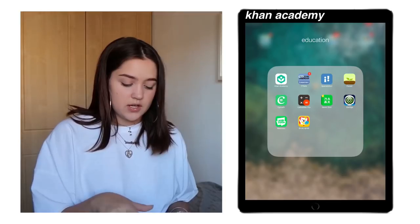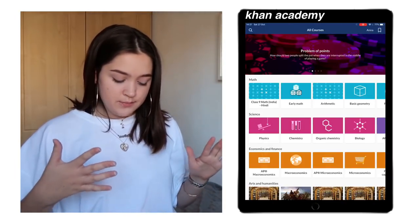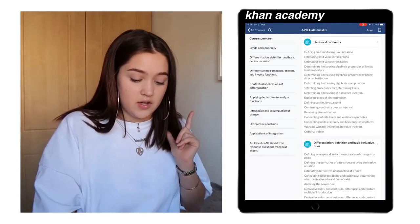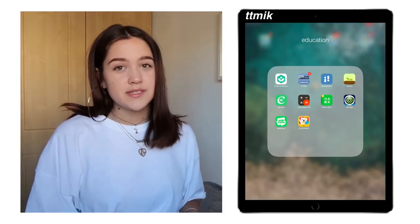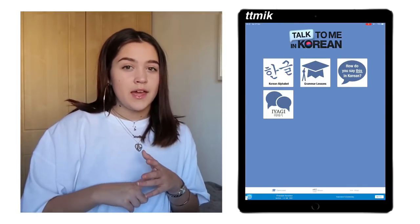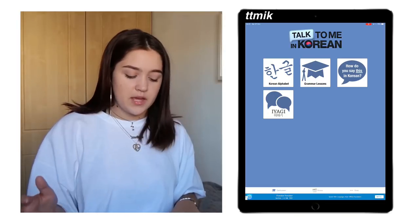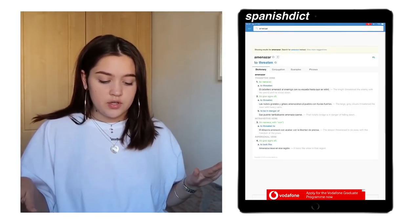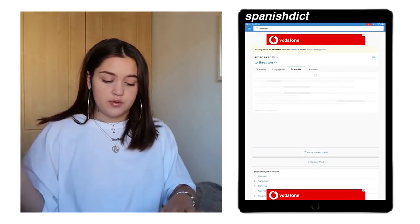In the Education folder: first is Khan Academy — mostly maths and sciences, with full lessons available for free. I don't get to use it often because I don't have much time. Next is the TTMIK app — Talk to Me in Korean — they have an app for quick PDF access but the website is better. Then there's a Spanish dictionary, which is really good — it gives conjugations, example phrases, and lots of examples.